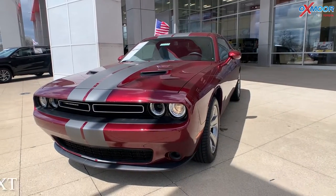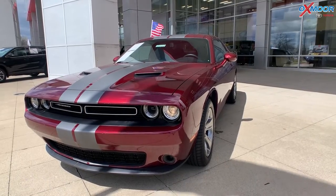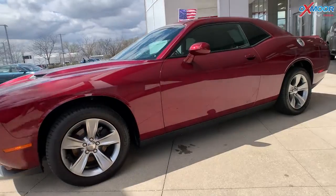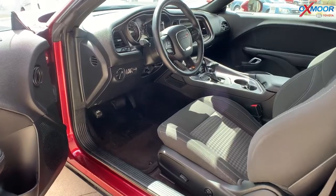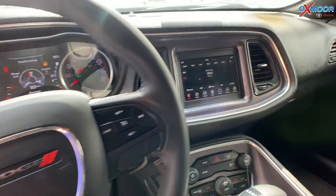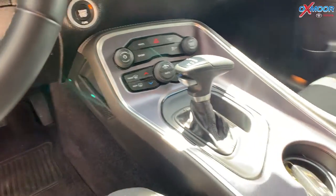Our second vehicle is a 2018 Dodge Challenger SXT. The exterior color is red. This vehicle is going to have 18-inch alloy wheels. For the interior, you are going to have the Uconnect 4 with a 7-inch display. There's going to be six speakers and a backup camera.